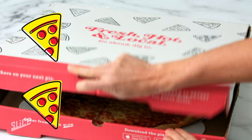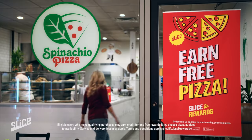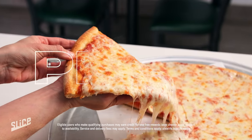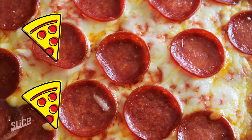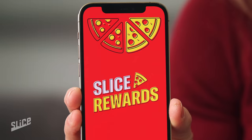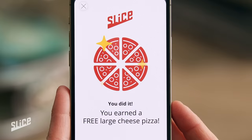Slice makes it easy to order pizza and get pizza for free. Slice serves local shops and rewards you with pizza for free. It's the app with the best local pizza, and has the biggest rewards program ever made for pizza, letting you earn pizza for free.